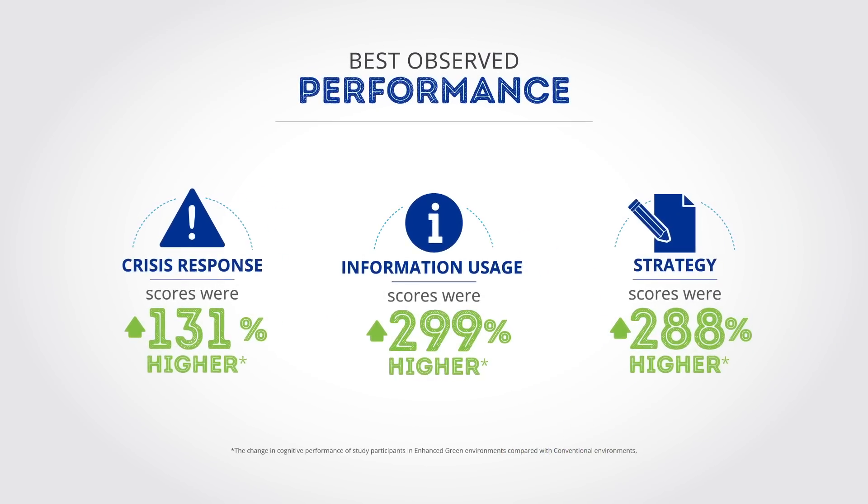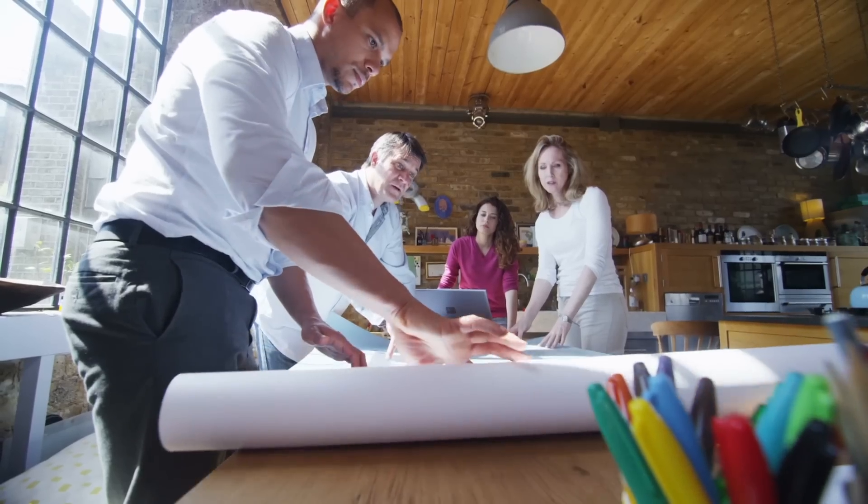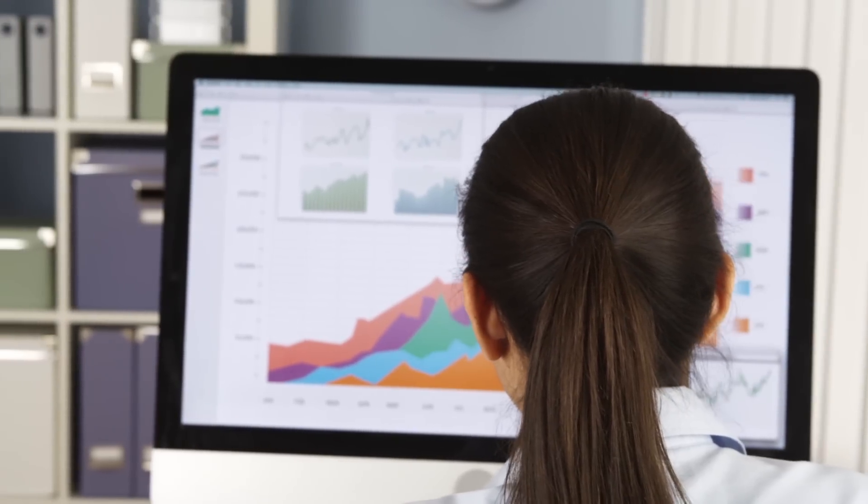For the average person this simply means the indoor environment is important. We spend 90% of our time indoors, so it's logical that this has an outsized impact on our overall health and well-being. What our study showed is that even minor improvements in indoor environmental quality can have big impacts.